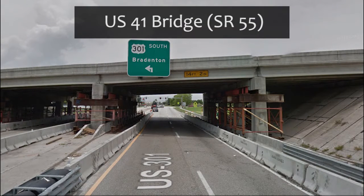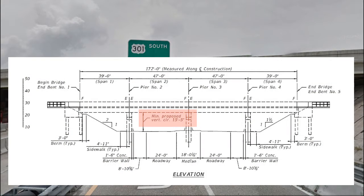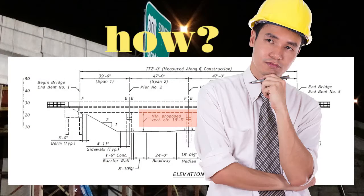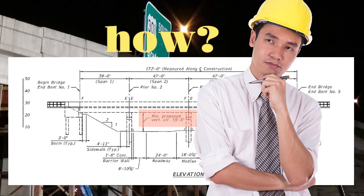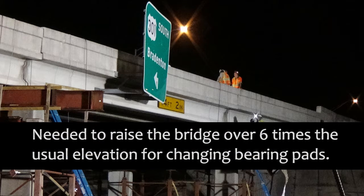The U.S. 41 State Road 55 over U.S. 301 State Road 43 bridge needed to be adjusted 15 inches vertically. How was it done? By using the same process used when replacing existing bridge bearings, which requires minimal raising of the bridge just a few inches. The bridge in this video was raised to a new permanent elevation.